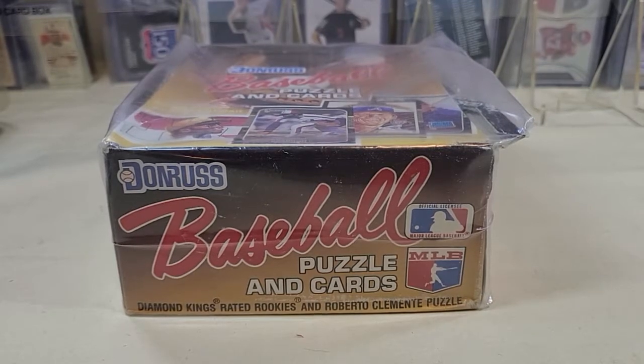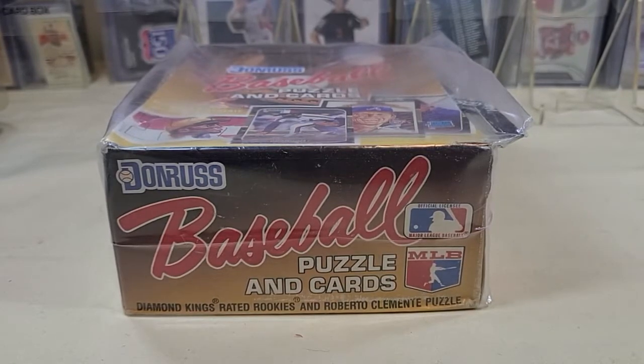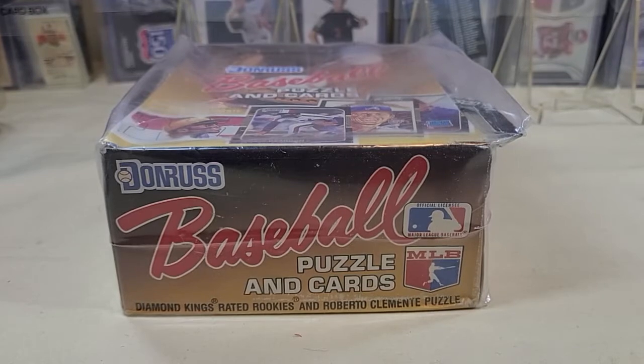Hello everyone and welcome to Trading Card Nation and Throwback Thursday. Today we're going to rip into a box of 1987 Donruss baseball. Picked this up at First Monday weekend down in Canton, Texas. A little hard to find anything at the Walmarts or Target, so I ran down there to see what I could find and found a bunch of vintage cards. Let's go ahead and rip into it and let's find out what we can find.